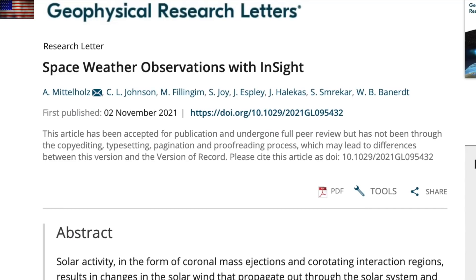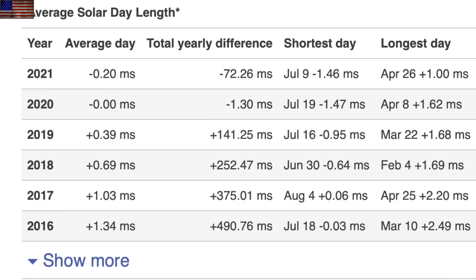Up next: the first ever measurement of space weather ground effects on another planet. The same InSight lander telling us that Mars seismic activity is running out of control also has a magnetometer — it got worked pretty well by a minor CME impact at the red planet. The surface-level impacts of space weather, by the way, are something modern climate scientists pretend doesn't exist.